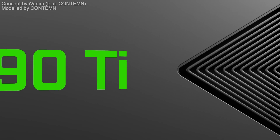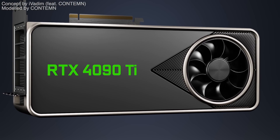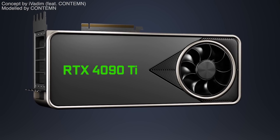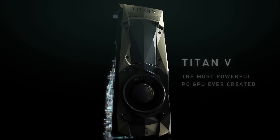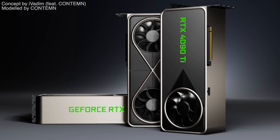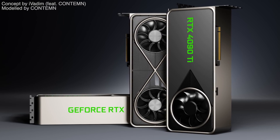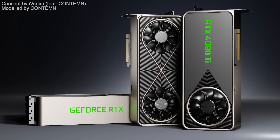In this video I want to talk about the upcoming NVIDIA GeForce RTX 4090 Ti graphics card, as well as a possible return of the new RTX Titan and an update on the RTX 4000 series release dates. But mainly I will focus on the 4090 Ti, covering its specs, gaming performance, release date, and price.